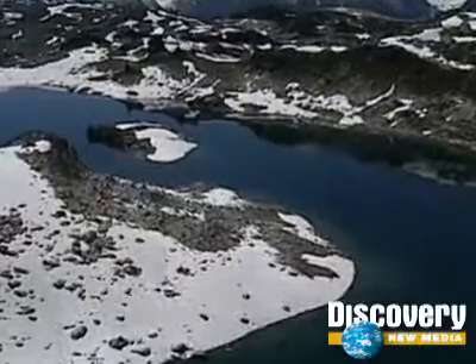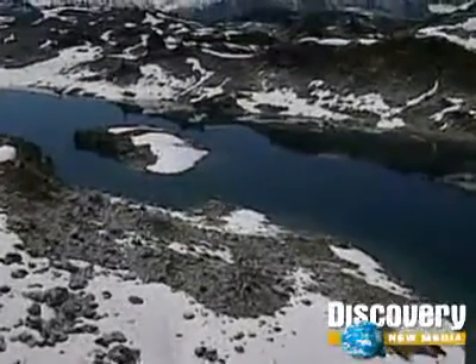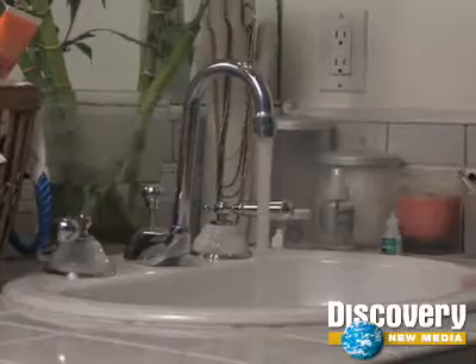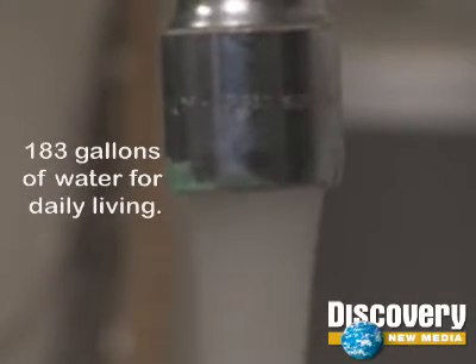The fact is that the human population is outgrowing the current supply of fresh water. Water, for whatever reason, seems to be a very easy thing for all of us to waste or just use in the wrong way. The truth is we don't realize how we're affecting the environment negatively by wasting water. In a given day on this planet, the average person uses up to 183 gallons of water for daily living.